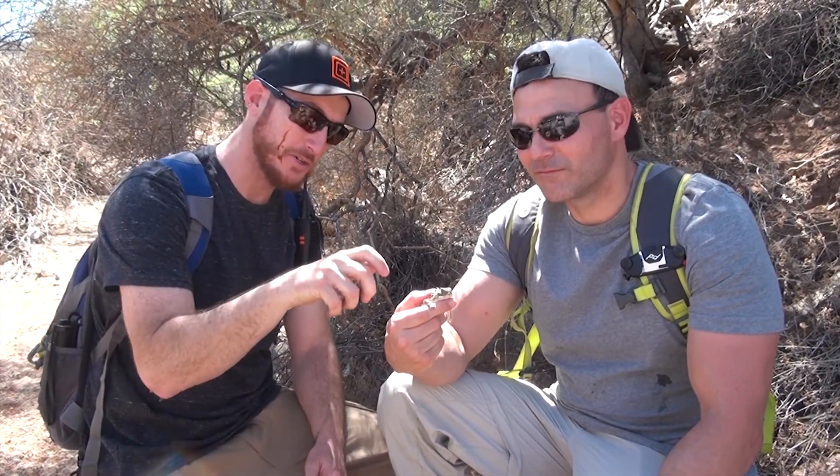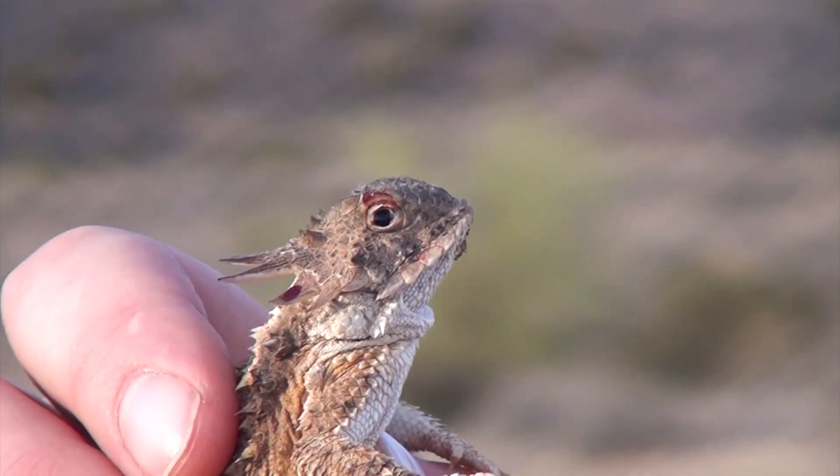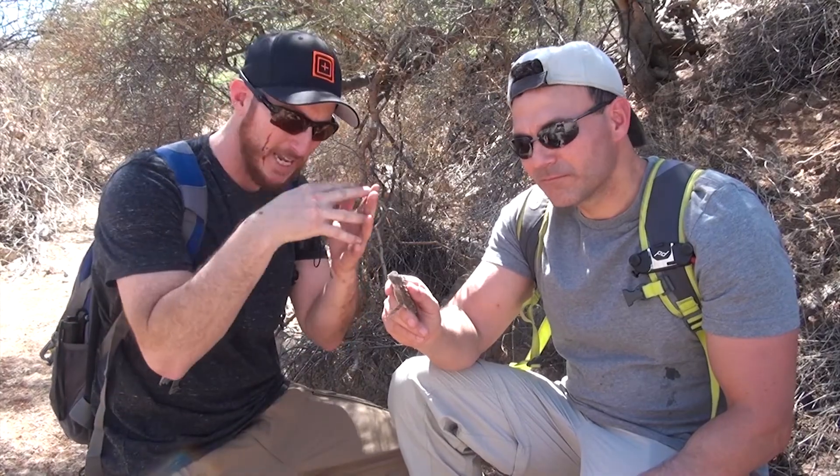But once a predator grabs them, to deter them they will shoot blood out of the corner of their eye, which is gross enough. But then if you get that in your face, eye, or mouth, it tastes terrible. Now that didn't deter me enough, so when I picked this guy up, he starts the second defense — the horns, the little crown of thorns on the back of his head. He starts jabbing his head backwards into the would-be predator, so hopefully they're dropping him and he's taken off.